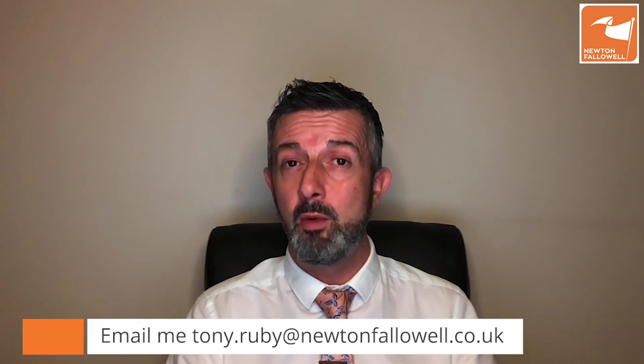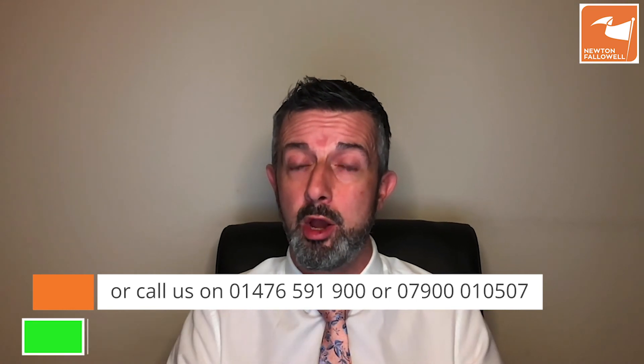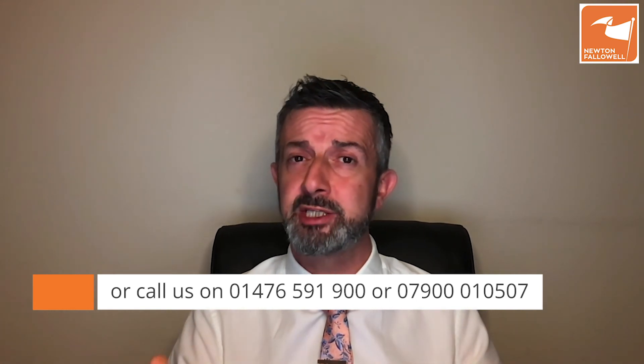I think it indicates the market is pretty brisk. Obviously there are certain precautions we have to take at the moment, but if you have any questions about marketing or selling your home in the current COVID crisis, please do reach out. You can email me at tony.ruby@newtonfallowell.co.uk, call the office on 01476 591900, or text or call me on 07900 010507. Thank you very much for your time and stay safe.